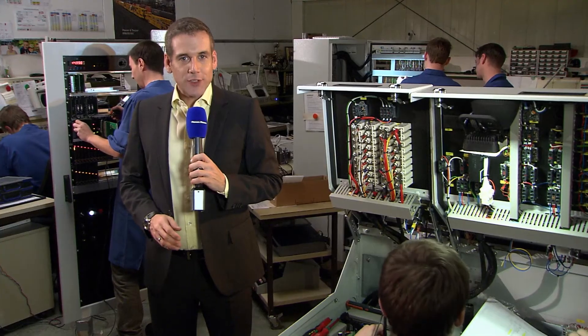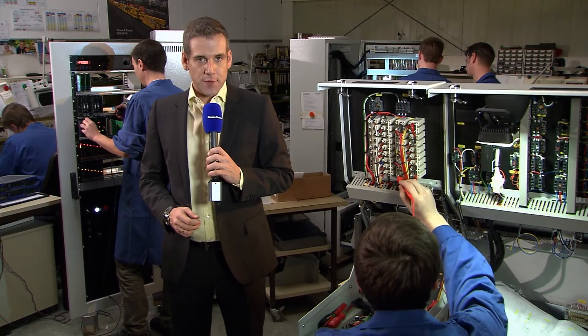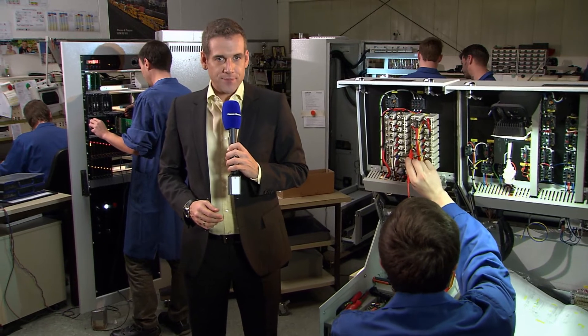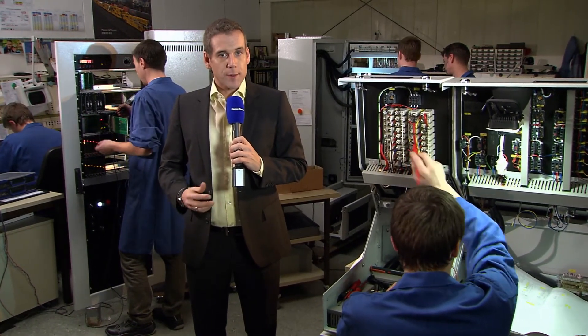Today, electronic parts and components contribute decisively to the quality and productivity of the machines, and their significance will continue to grow in future. In addition to electricians, mechatronics technicians are therefore increasingly trained at Plasser and Theurer. They are the future experts for the perfect interplay between electronics and mechanics.